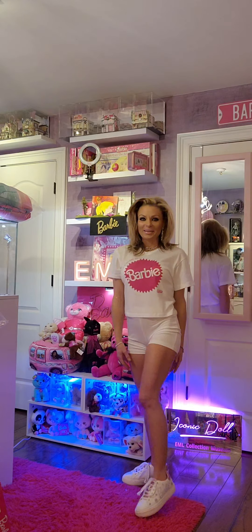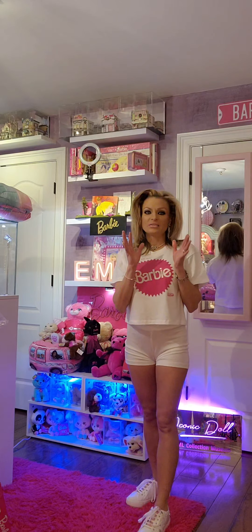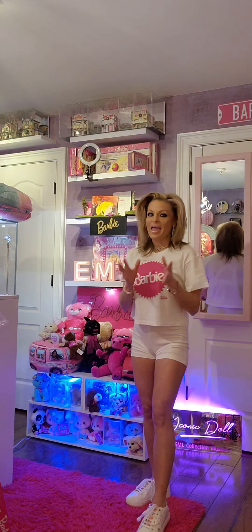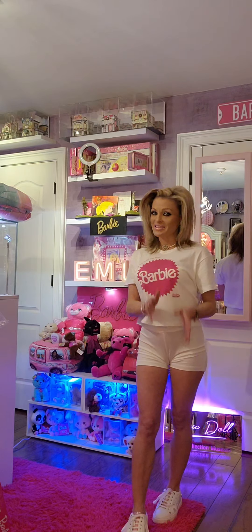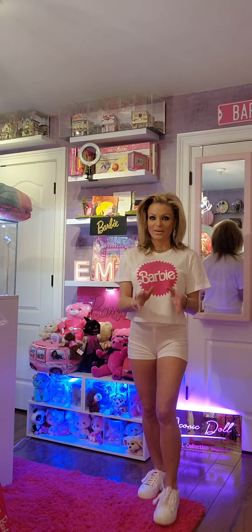Hi everyone, curator Lainey Loy, Wood Iconic Dial EML Collection Museum. And today, once again, in Iconic Dial EML Collection Museum, I have some fabulous Barbie products I want to showcase. The products I got are from Walmart in-store and from walmart.com. Oh my goodness, I am so excited to showcase this.